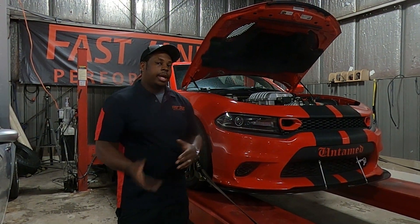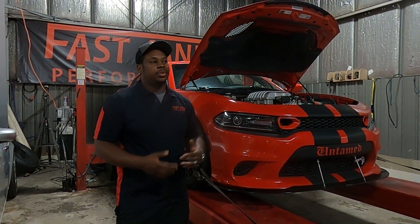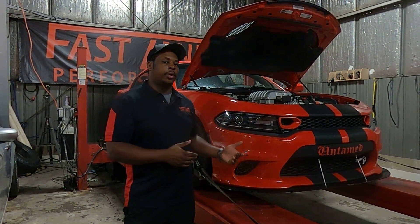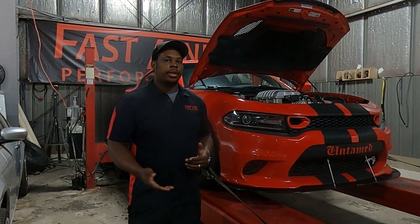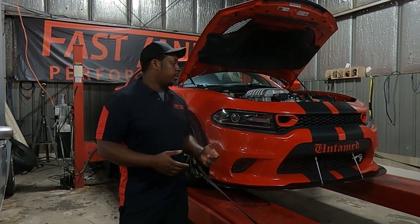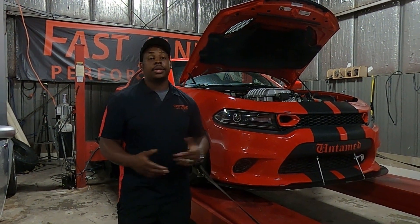Once we got the car shipped to us, we paid about a thousand dollars to have it shipped, which is more than we should have because the customer lives in a rural area and no truck wanted to pick up the vehicle. So we actually raised the price to around a thousand dollars to get the car shipped to us. Once the car arrived, we have video of the car starting up and running off the trailer. The car sounded great.